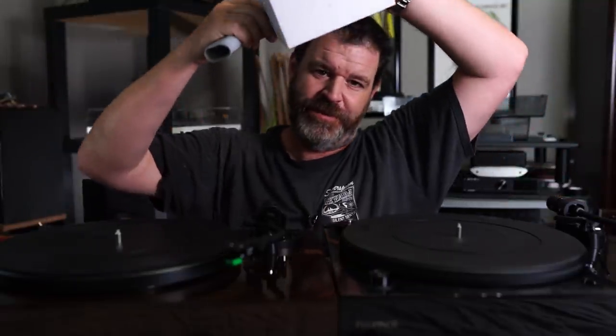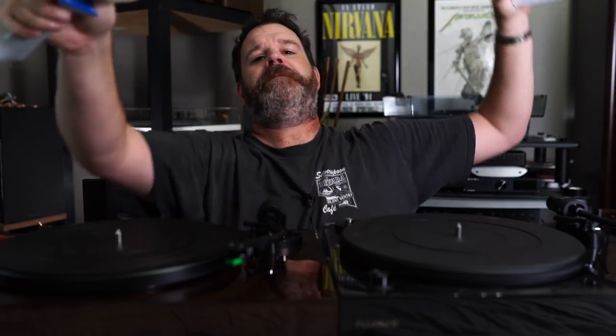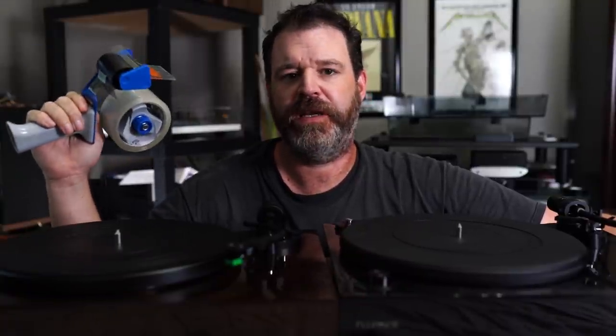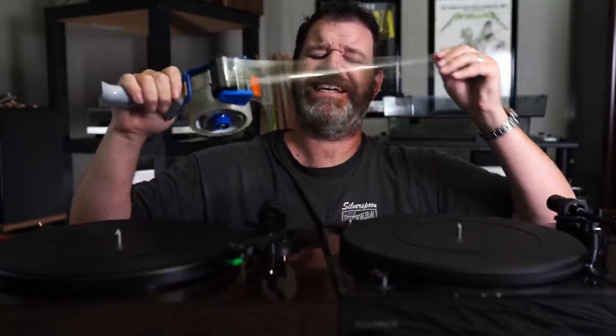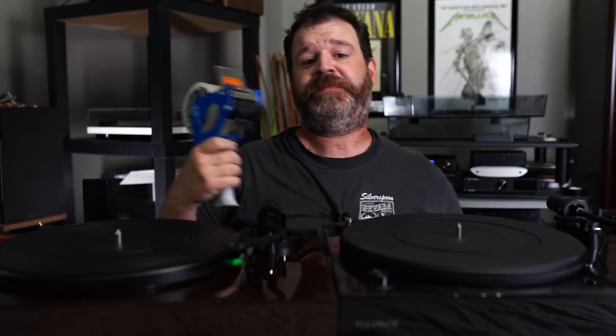Today's sponsor: audiophile-grade packing tape from Sith Audio. When you want to make sure that all of your audiophile products are packed up properly and have the best tape available, make sure you get some of Sith Audio's audiophile-grade packing tape — it's going to make sure that everything sounds great when it's packaged. It's $139.99, on sale from $175. Audiophile-grade packing tape from Sith Audio — another great product.